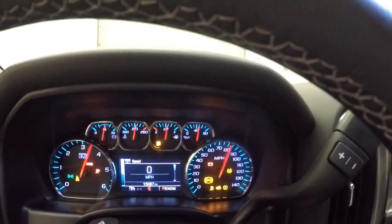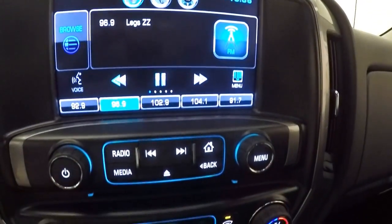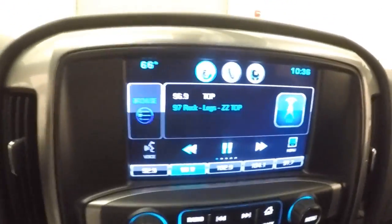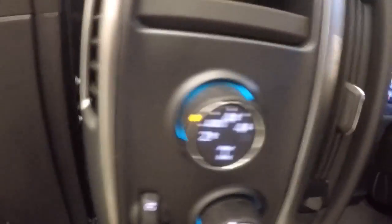This truck has just over 15,000 miles. Nice touch screen display. Stereo controls. Dual climate control. Rear backup camera. It is OnStar capable. Here's your 4x4 control.